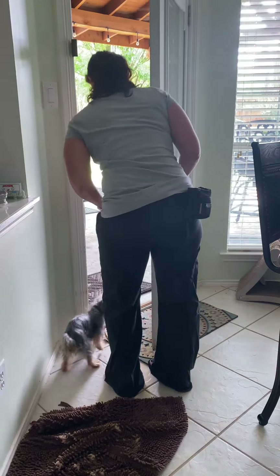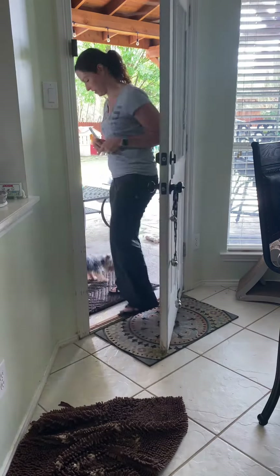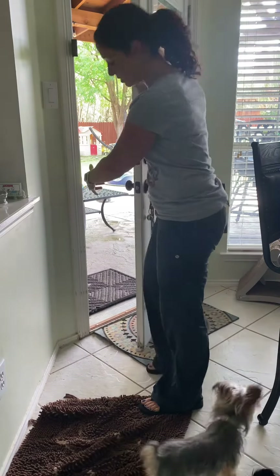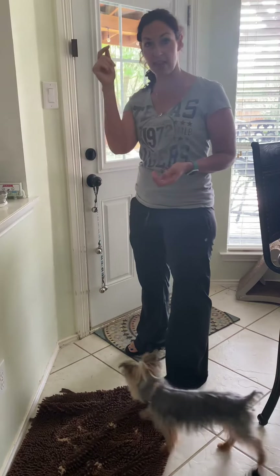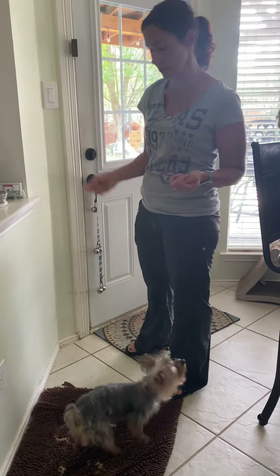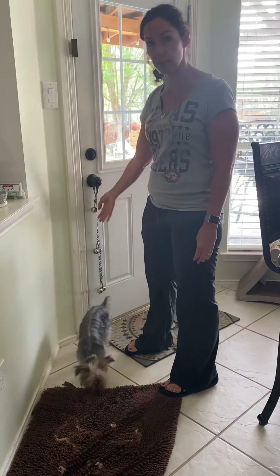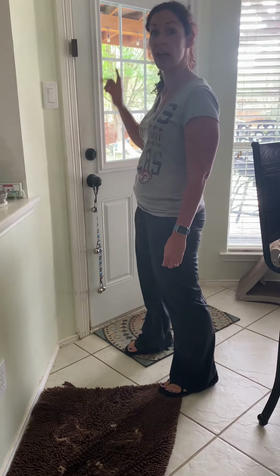Our next step would be: when he hits the bells, throw the treat outside. You could also place the bells on the other side of the door and let him hit them to come back in, because he would really want to come in.